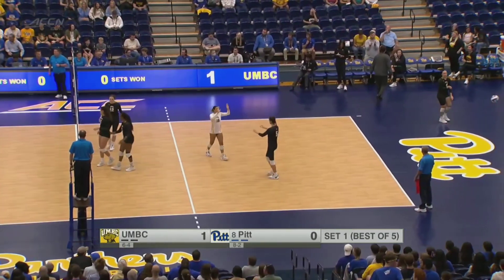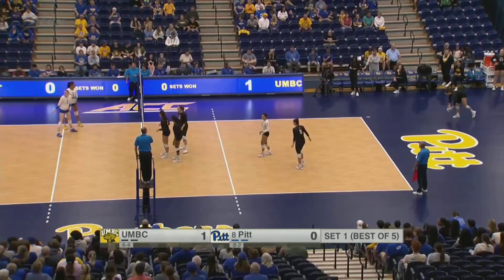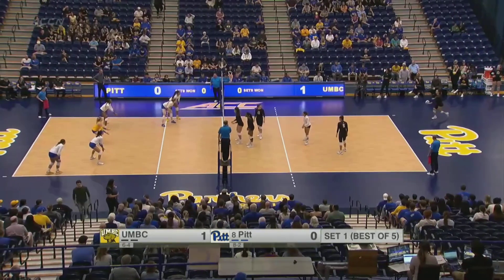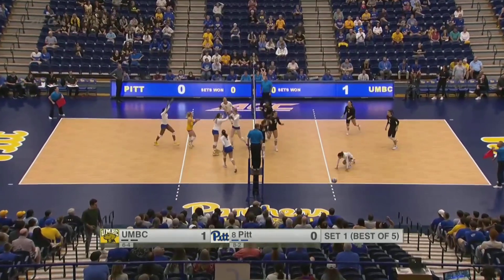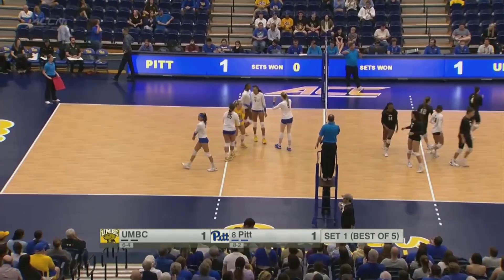That block attempt is going out of bounds, which is a big key — can they use the block as well? Can you tool it off the block if you're UMBC? How are you able to get around it? Then in the middle, Monks again tools the block and Pitt finally gets the first point on the board.